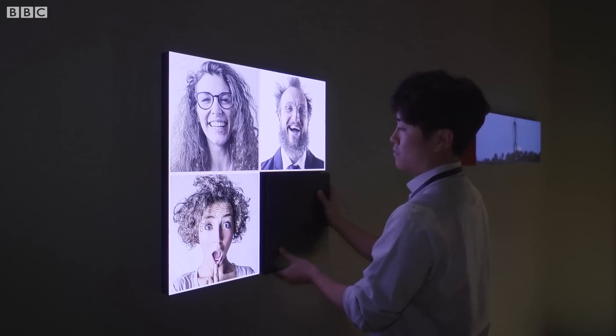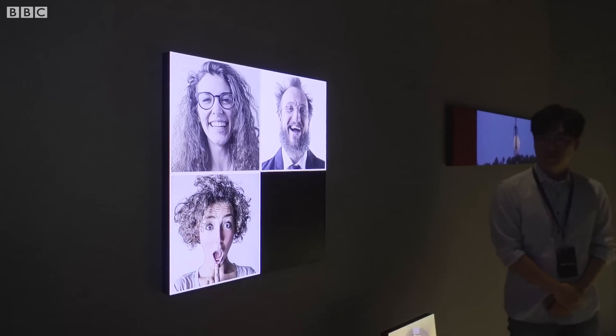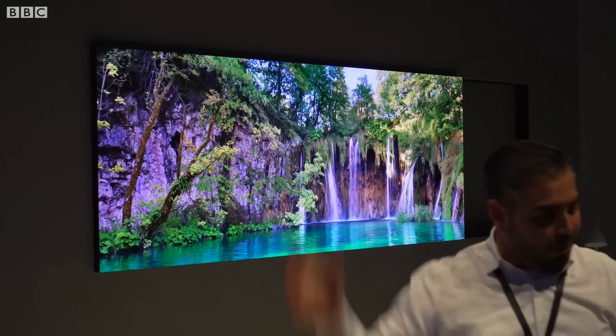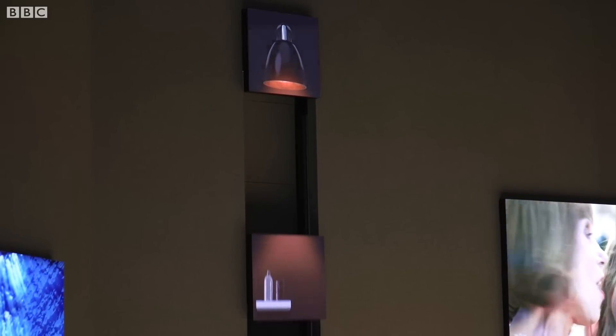Samsung also says the system is modular. They've got a demonstration here where bits are added to the screen and then they split apart and come together again for a super widescreen movie. Because it's modular you can also replace any of the pixels if they happen to break — you can just remove them and replace them rather than throwing away the whole screen.